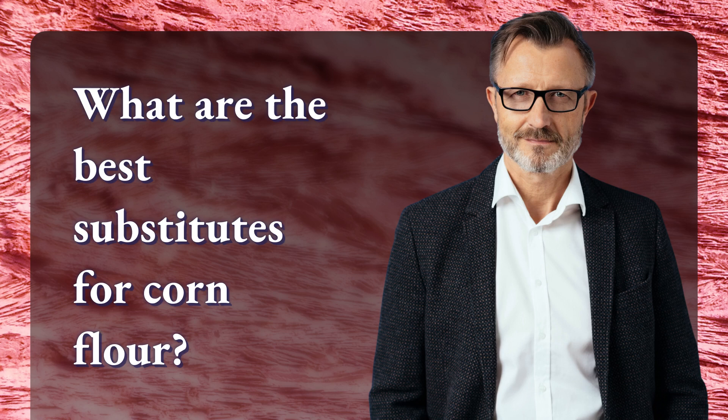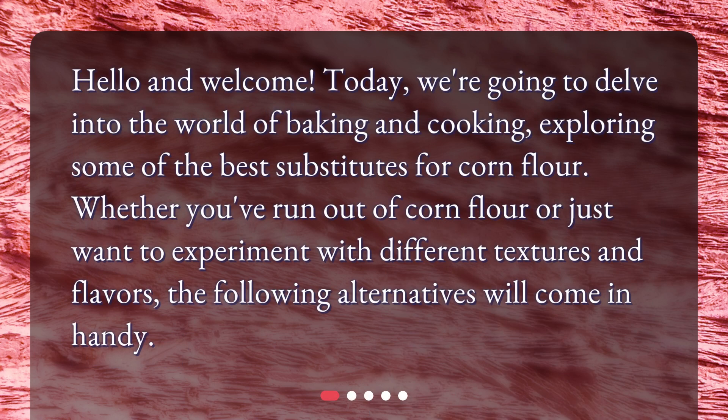What are the best substitutes for corn flour? Hello and welcome! Today we're going to delve into the world of baking and cooking, exploring some of the best substitutes for corn flour. Whether you've run out of corn flour or just want to experiment with different textures and flavors, the following alternatives will come in handy.